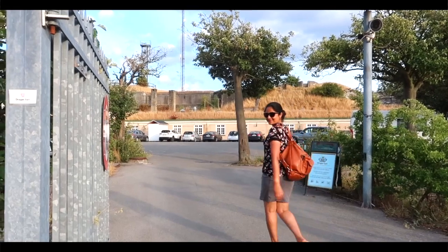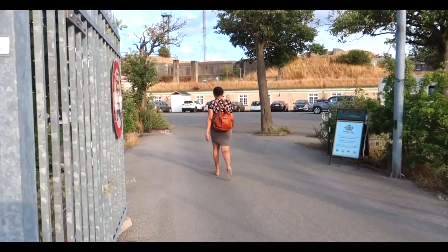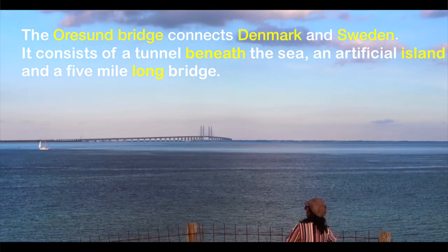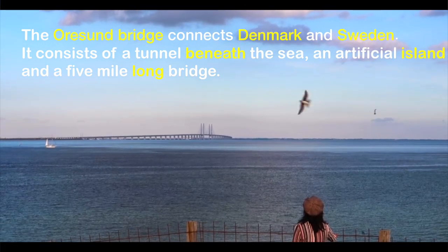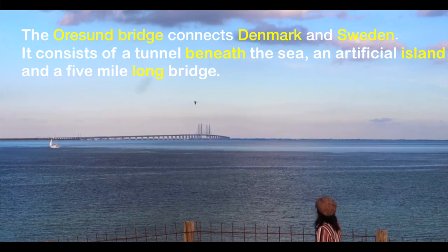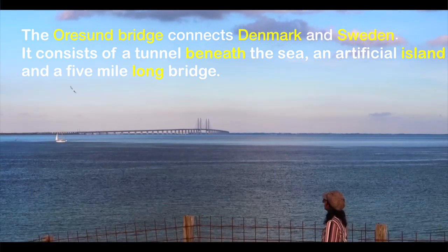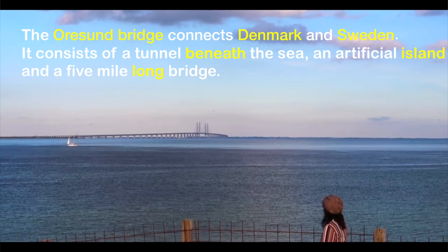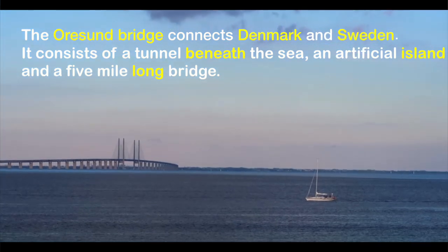Draeger is a small fishing village in Denmark and the beautiful Øresund Bridge is visible from here. The Øresund Bridge connects Denmark and Sweden. This 10-mile long lane serves both trains and cars, and consists of a tunnel beneath the sea, an artificial island, and a 5-mile long bridge.